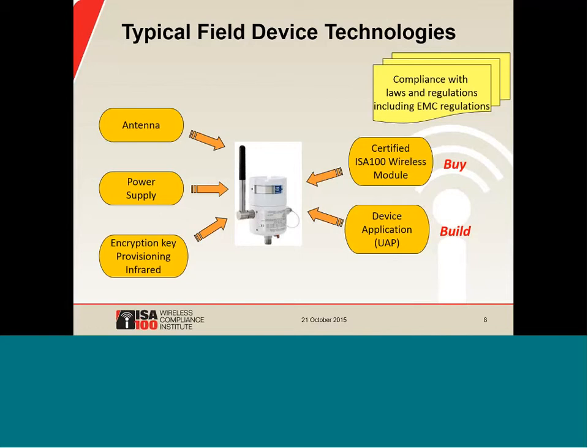The diagram also shows that an encryption key needs to be entered into the device somehow. It's possible to provision an encryption key through the wireless interface, but WCI recommends including a simple infrared port for more secure key provisioning. Adding the infrared involves a little extra electronics and some software, and it also involves including a little infrared window somewhere in the device. With these issues solved by the module supplier, the device developer can focus on developing a device application.